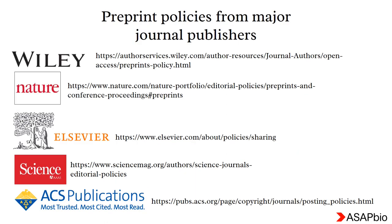In the next two slides, I have listed preprint policies of a few major journal publishers. Paste the link provided for each publisher into your browser and check out more information on their policies.